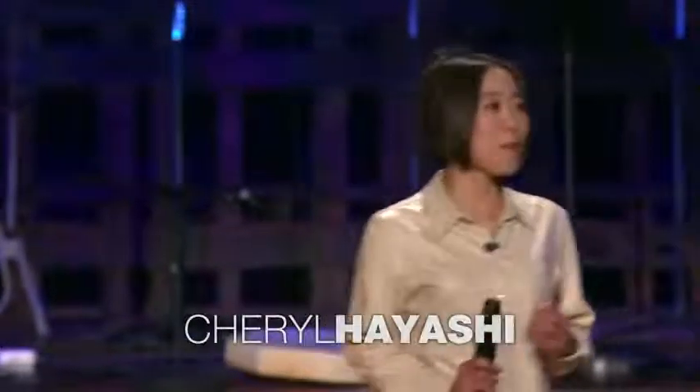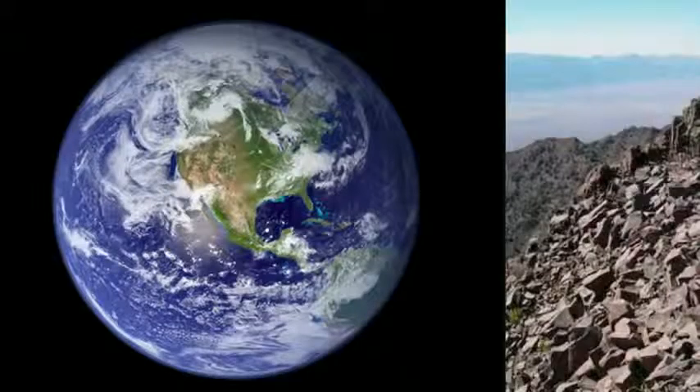I'm here to spread the word about the magnificence of spiders and how much we can learn from them. Spiders are truly global citizens — you can find spiders in nearly every terrestrial habitat. This red dot marks the great basin of North America, and I'm involved with an alpine biodiversity project there with some collaborators.